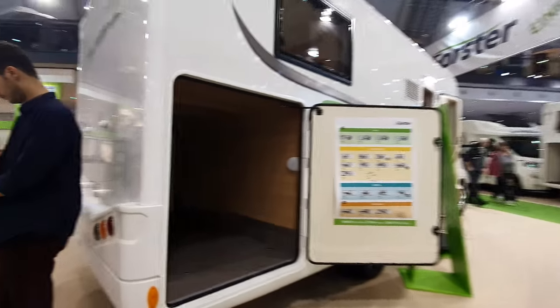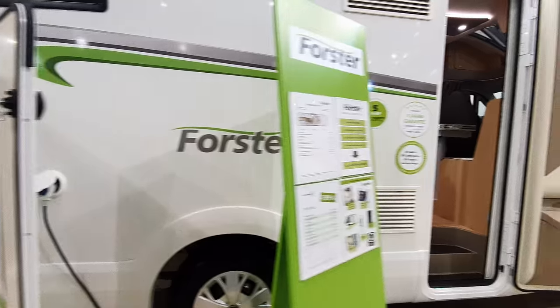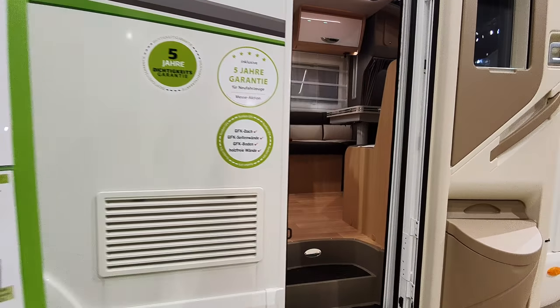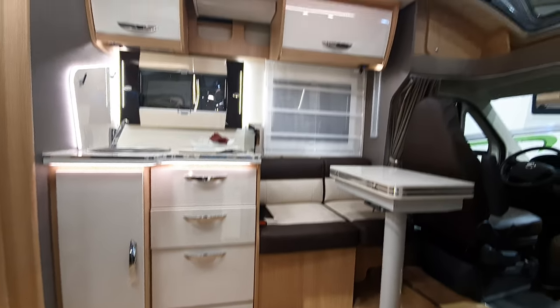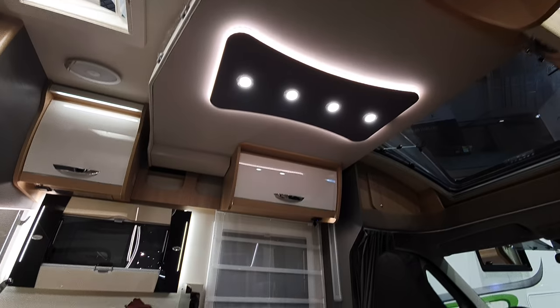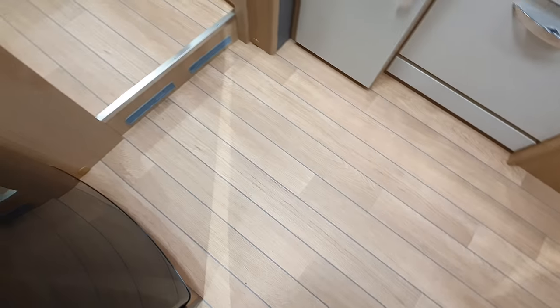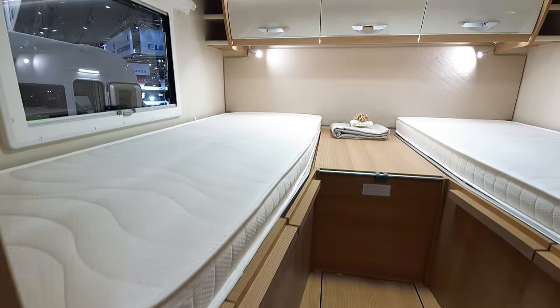Now a big garage — a huge one. This van here is 56,130 euros and 741 centimeters in length. There's a bed up top, a huge amount of floor space, and what I call the German layout.